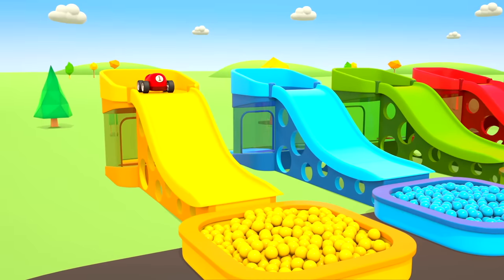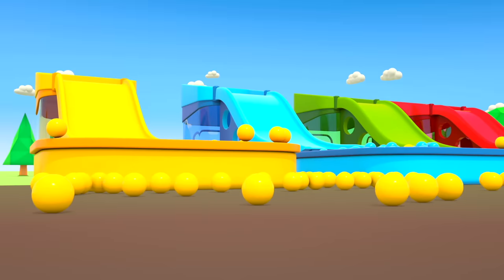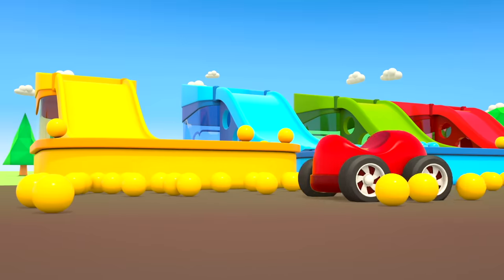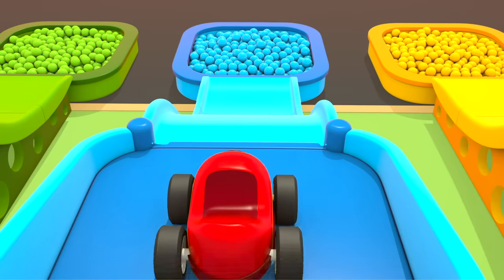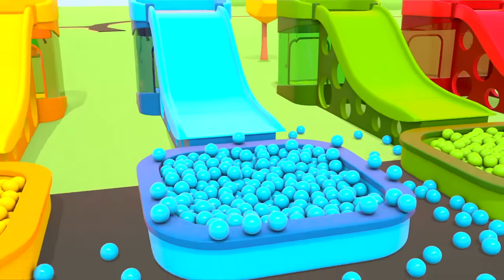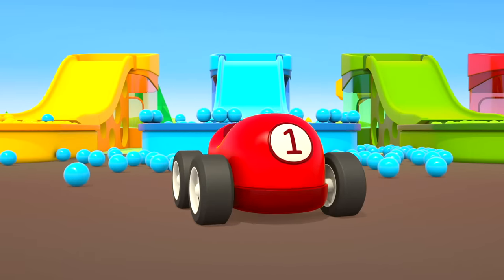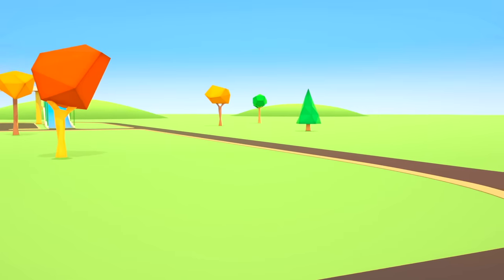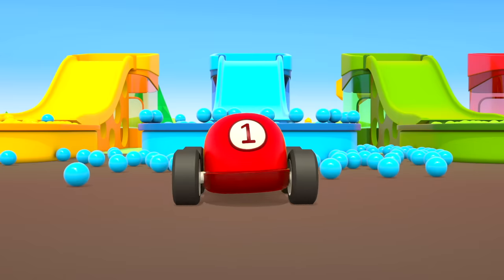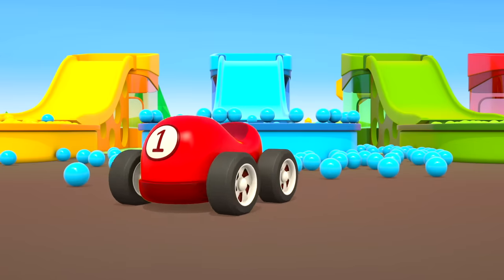A little red car rides a slide. Haha, balls are flying! Dive into the blue pit. Let's look for someone else to ride. Playing with others is more fun. Cars! No one. Let's go looking.